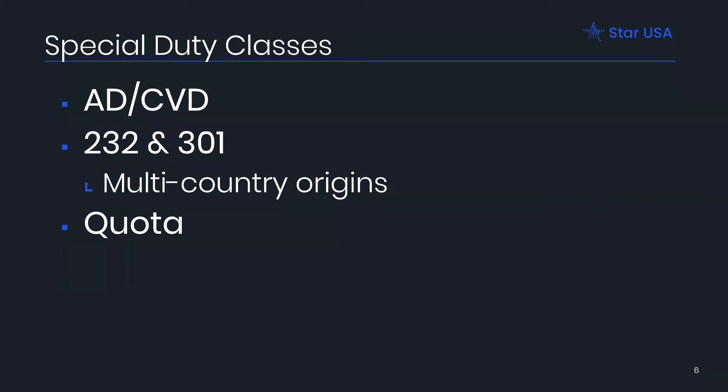Section 232 duties are legal under the Trade Expansion Act of 1962 and are run by the Department of Commerce. The basis of 232 is threats to national security. In 2018, reports on steel and aluminum indicated that domestic production was very low, which was deemed a threat to national security, resulting in duties being assessed on steel and aluminum imports. The aim is to protect and expand domestic steel and aluminum production. There are also duties assessed on derivative products of steel and aluminum, and new investigations on uranium are underway. Make sure that when you're sourcing, you're factoring that into the cost. There are exceptions in terms of which countries are subject to 232 duties.